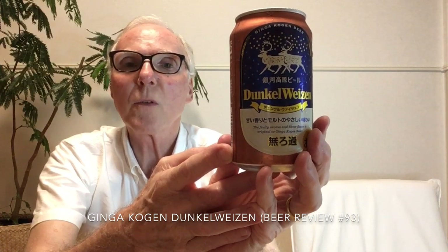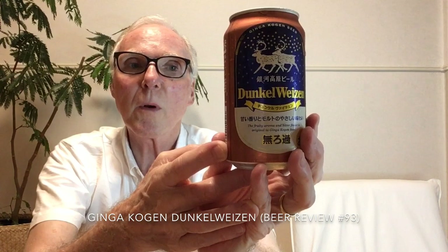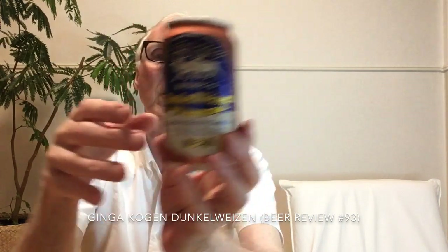So Ginga Kogen and Yoho both are not entirely independent. However, I don't think that has made any difference in the brewing process or the eventual product. On RateBeer, this one has only two ratings with an average of 3.02, and it does not have any percentile ratings for all beer or for its style.